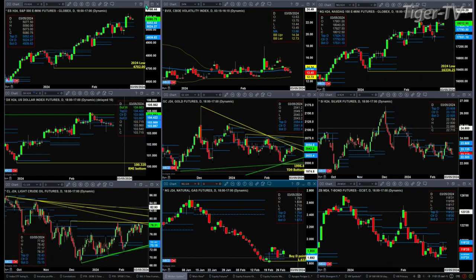The U.S. dollar index has been consolidating inside its daily profile for about two weeks right now. The bottom of that profile is 103.67 and the top is 104.42.